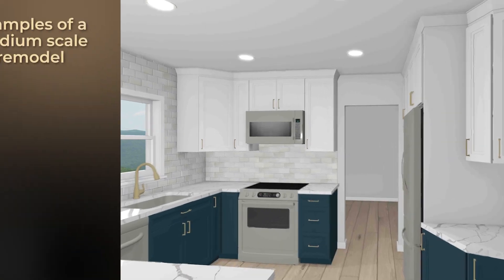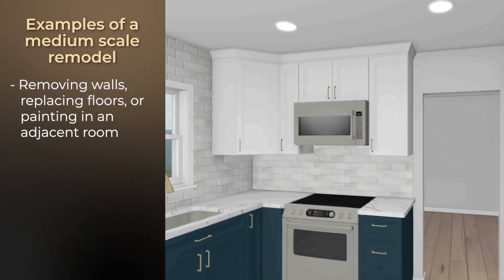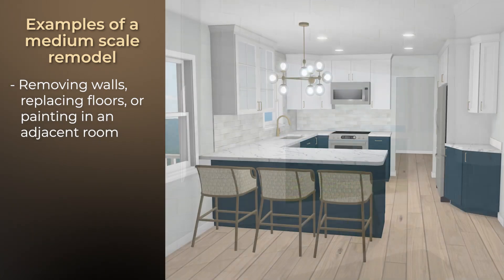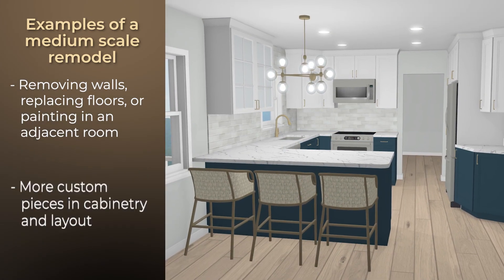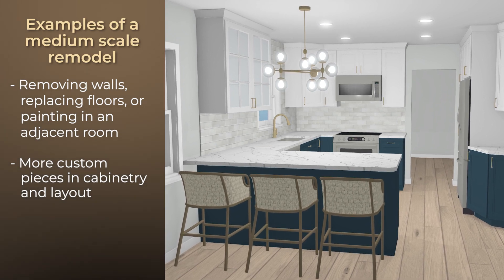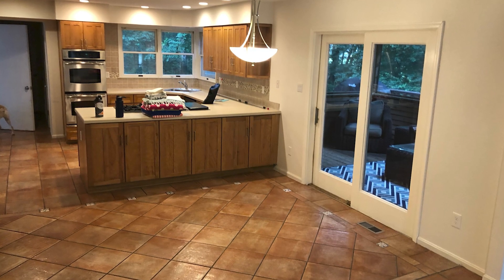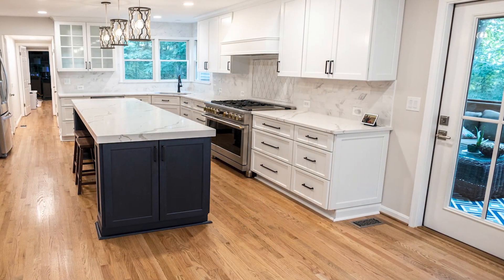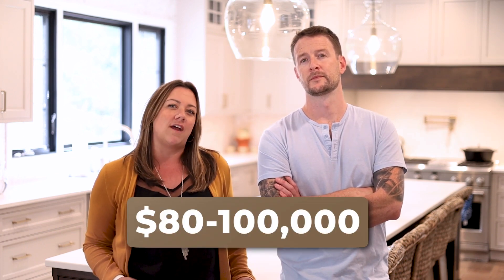A medium-scale renovation usually involves one or two adjacent rooms, either by removing walls, replacing flooring, or painting. Similar to the small-scale, but you'll have more custom pieces, such as cabinetry and layout, for more storage and seating. Again, you'll work with an in-house designer to reconfigure your space to fit your needs and wants, and select all of your materials for a fresh new look. For this, you'll likely see the price creep above $80,000 and up to about $100,000.